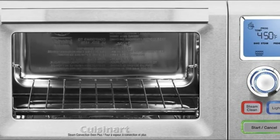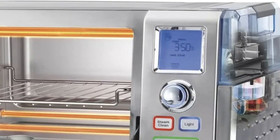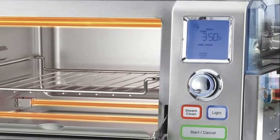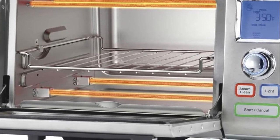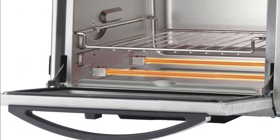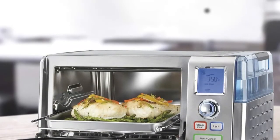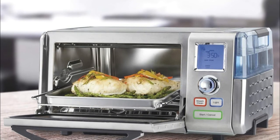Accommodates a whole 4.5-pound chicken or a 12-inch pizza. Steam or poach any type of vegetable, fish, poultry, or rice. Or use steam in combination with both broiler and bake functions to create roasts that are beautifully browned on the outside yet moist and juicy on the inside. Special settings allow you to proof breads, rolls, even homemade pretzels and donuts — bake them faster with bakery-quality results.